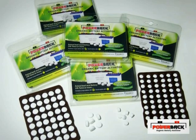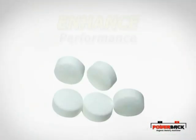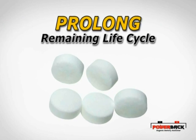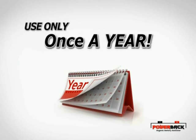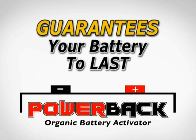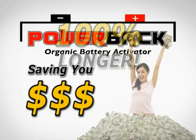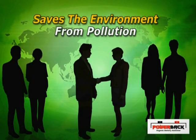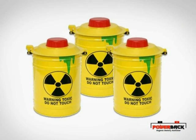Applying PowerBak tablets once a year to batteries currently in use will enhance the performance and prolong the remaining life cycle for twice as long, guaranteed. Used once a year in new batteries, PowerBak guarantees your battery will last 100% longer, saving you money. Cutting back on battery consumption saves the environment from pollution by the dumping of toxic waste.